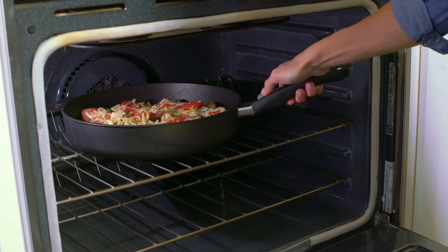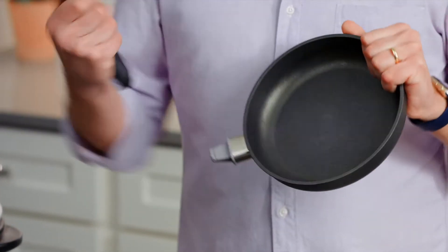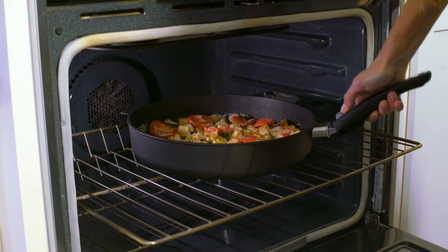Nonstick is the way to go. You want a nonstick pan that can go from your stovetop to your oven. This pan has a removable handle, which is great because I can't think of how many times I've taken a pan out of the oven and then totally forgot that the handle was hot.